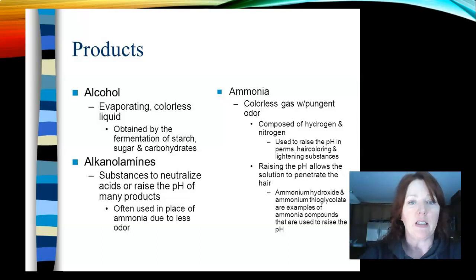Other product ingredients include alcohol — an evaporating, colorless liquid obtained by the fermentation of starch, sugars, and carbohydrates. Alkaline amines are substances used to neutralize acids or raise the pH of products; they're used in place of ammonia because they have less odor, such as in permanent wave solutions. Ammonia is a colorless gas with a pungent odor composed of hydrogen and nitrogen, used to raise the pH in perms, hair coloring, and lightening substances — mostly found in over-the-counter hair colors. Most professional products now don't use ammonia because it is very harsh. Ammonium hydroxide and ammonium thioglycolate are examples of ammonia compounds used to raise the pH.